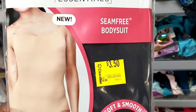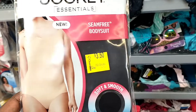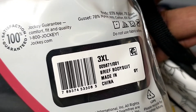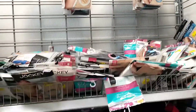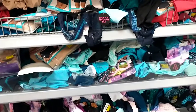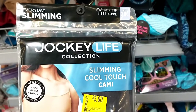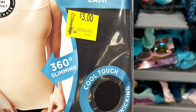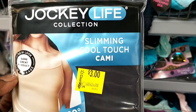They also had these seam-free bodysuits, $14.94 down to $3.50, and they came in black, nude, and white — so that was also a really good find. There were individual underwears on clearance, but they also had so much shapewear. Shapewear shorts for just $2, and this slimming cool-touch cami at $11.94 down to $3. It's moisture-wicking material — just $3. Jockey Life is the brand.